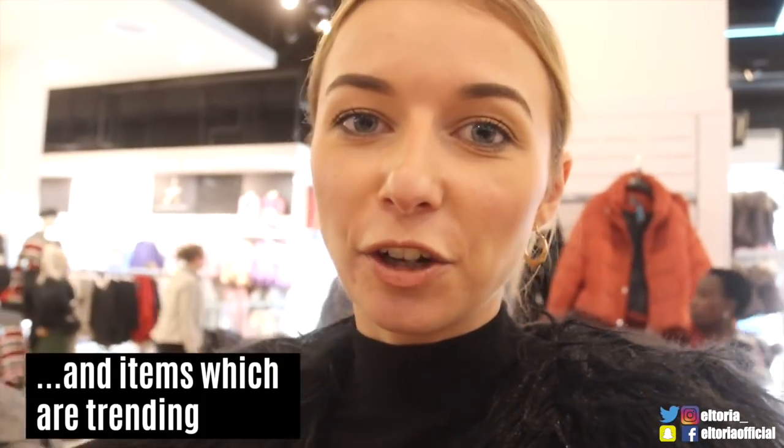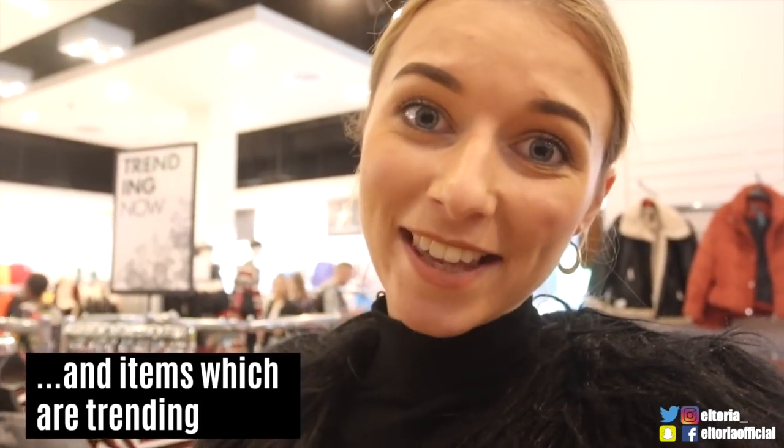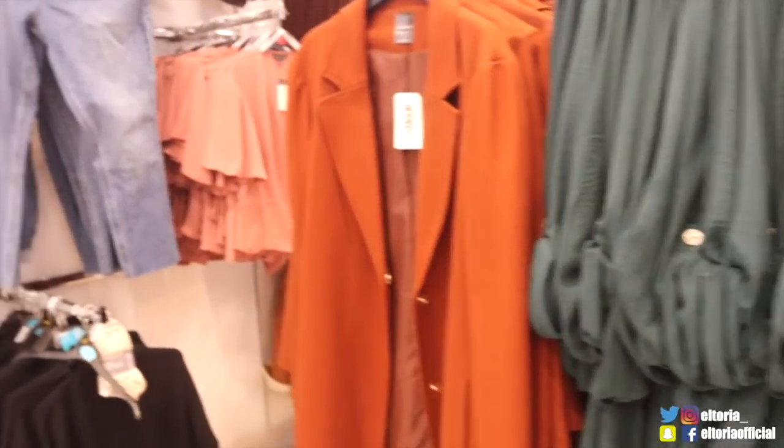I'm going to show you everything that's new for October. I mentioned in my last video — if you want to know what's new, a lot of the stuff is placed at the front of the store as soon as you walk in. So in Bristol, as soon as you walk in, all the new stuff is there. Starting from the left, we have the coat.